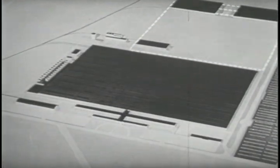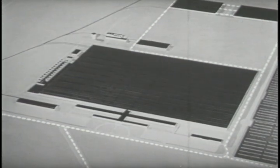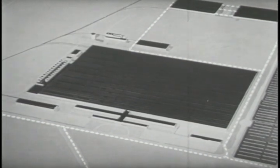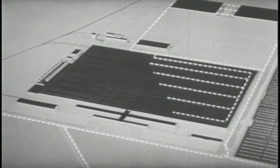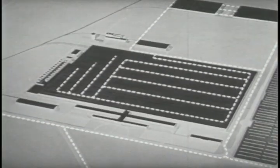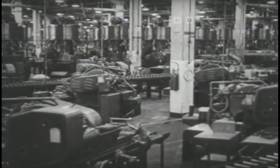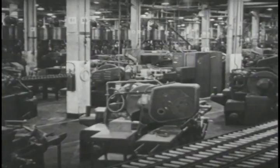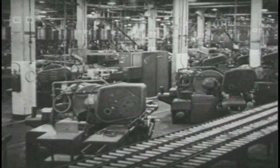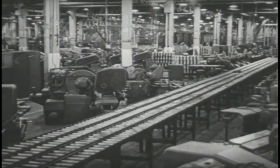Whether from the plant's own forges and foundries, from other Chrysler plants in Detroit, Newcastle, or Dayton, or the thousands of subcontractors, everything needed to make the engine came to the receiving docks of this building. Parts passed through inspection and into storage areas, from where they moved across the plant, being processed and assembled into an engine. In between storage and assembly were some 50 acres of machines — more than 9,000 in all. Each machine had a specific job to do on some part of the engine. During production, this was a beehive of activity.